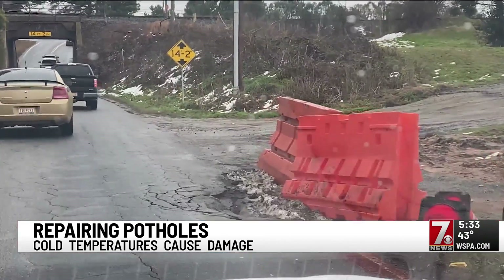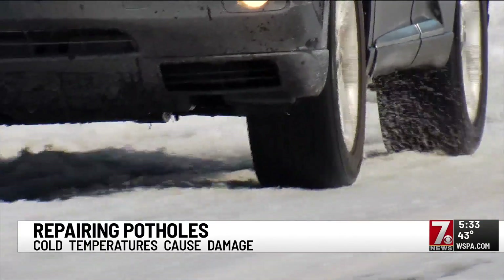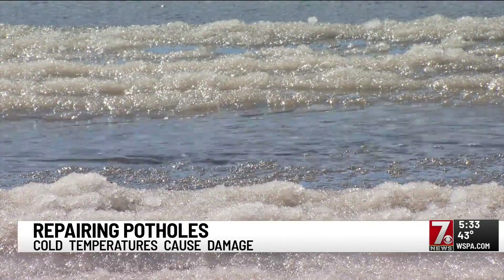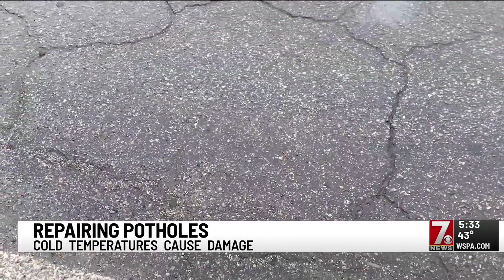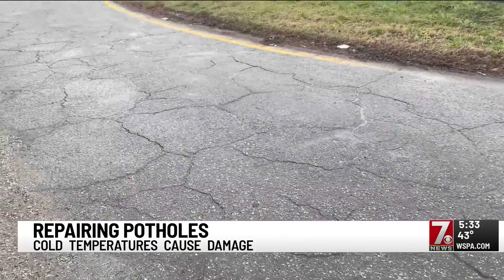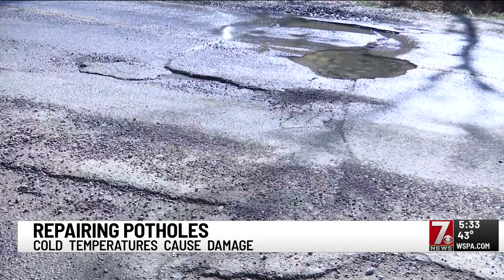However, it's road damage that doesn't surface overnight. Water from ice seeps into the ground — or just rain during cold weather seeps into the ground — and then it freezes below the surface and starts cracking below the surface. So it takes a while for those cracks to make their way to the surface and start creating potholes.